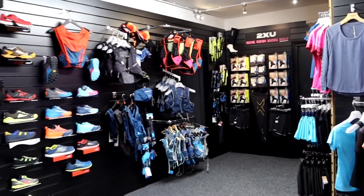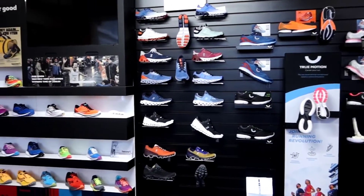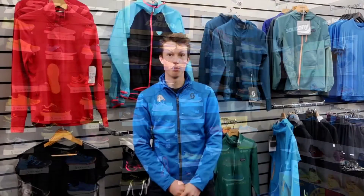In terms of the shoes, we're one of the few places that have a 50-50 split from road to trail. We've got everything from carbon-plated racing shoes all the way to your gnarliest of fell running shoes, so we can find you the perfect option for whichever adventure you're going on.